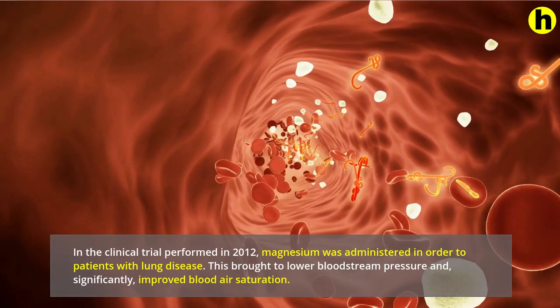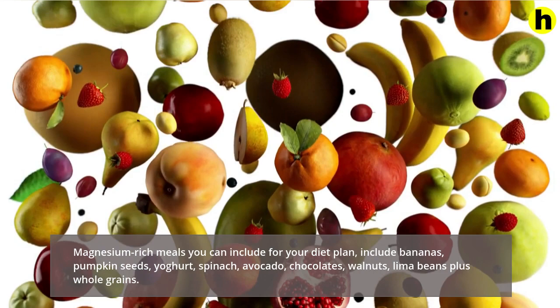Magnesium-rich foods you can include in your diet include bananas, pumpkin seeds, yogurt, spinach, avocado, dark chocolate, walnuts, lima beans and whole grains.